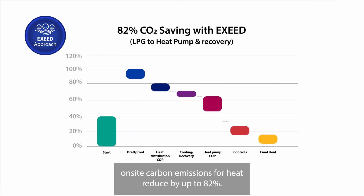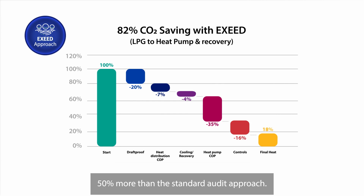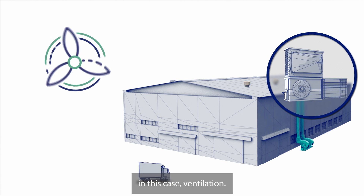Using the XSEED approach, on-site carbon emissions for heat reduce by up to 82%, 50% more than the standard audit approach. Then we move on to the next biggest energy user — in this case, ventilation.